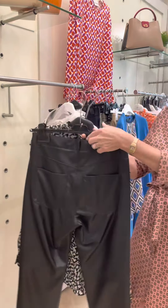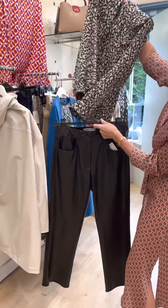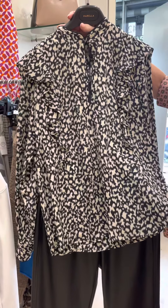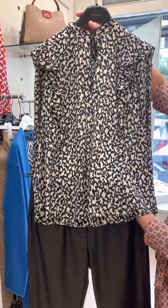And now back to our lovely straight leg leather trousers — again we've teamed it up with this Morella silk shirt with the lovely frill detail on the front. This black and beige is a lovely combination.